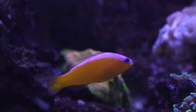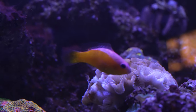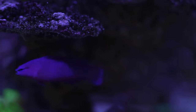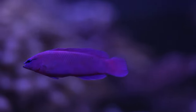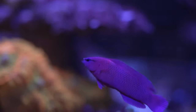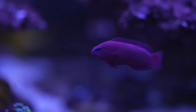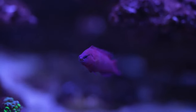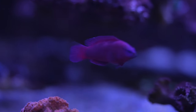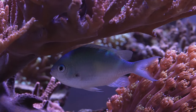One of the Talbot damsel's tank mates is the purple striped dottyback. These guys are said to be aggressive, but I haven't experienced that yet — they're in a pretty long tank so he has his own territory. I also have the orchid dottyback, which is supposed to be a little less aggressive. I'd say they're fairly equal; he sticks to his own corner with the odd little chase, but nothing overly aggressive. So far so good with the pair in the same tank.